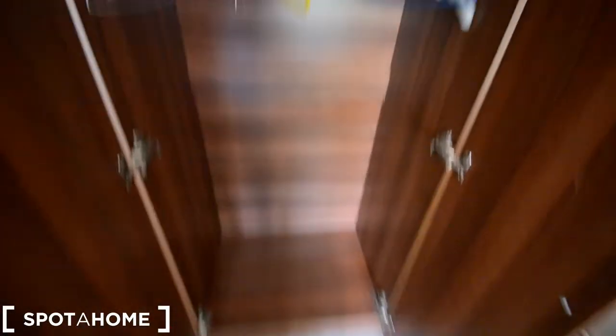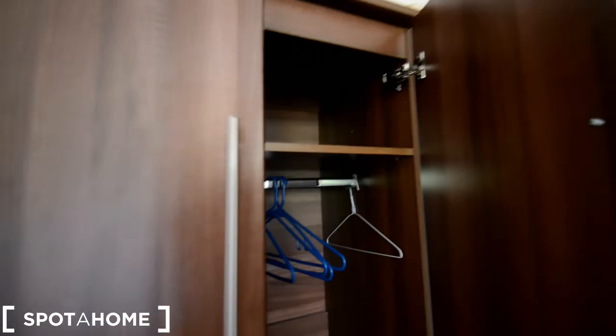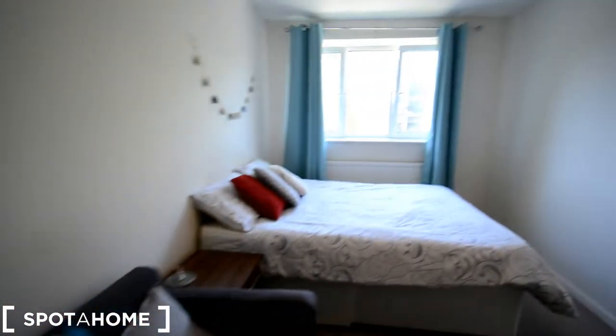A sofa. And let's have a look inside the wardrobe — hanging space and top shelf. And more here. Same again, top shelf and hanging space. And that's bedroom three.